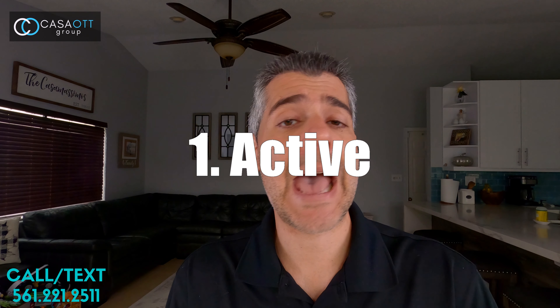Hey guys, Nick Casimasimo here with Casa Art Group, hope all is well. I thought it would be really cool to reach out to buyers and just explain to them seven statuses that they need to know about when a property is on the market for sale. So we're going to just get right into it.